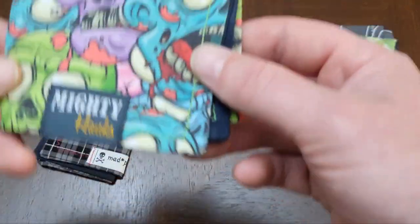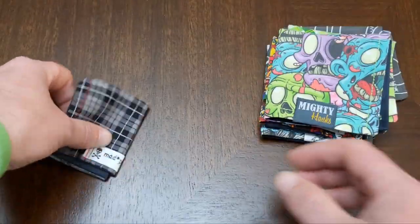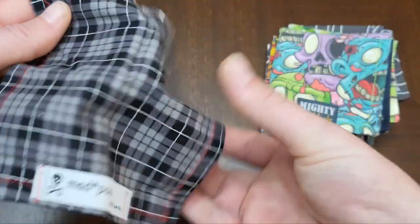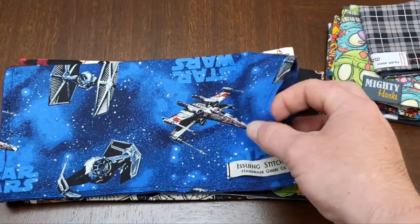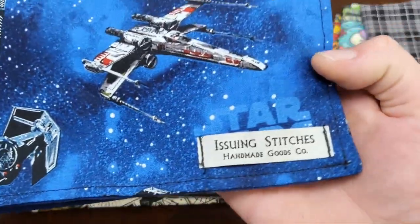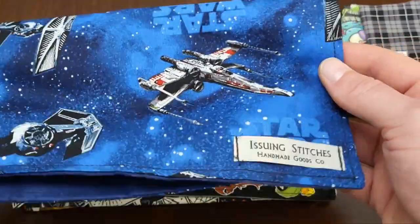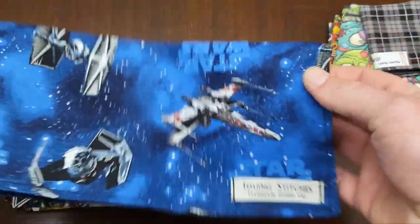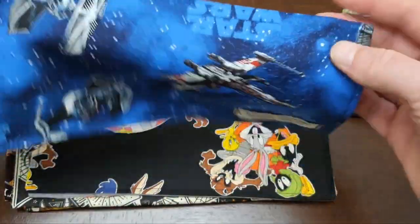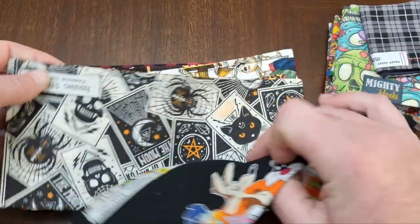Another one from Mad Pal Cloth Works — shout out to Maddie — this one has the Nintendo characters: Mario, Donkey Kong, Luigi, Yoshi. Really fun to carry when I want some color. Saint Paddy's Day one also from Mad Pal Cloth Works. Then there's this Mighty Hanks zombie one — pile of flesh I think it's called — one of the tiny microfiber cloths. There's a small plaid one from Mad Pal Cloth Works as well.